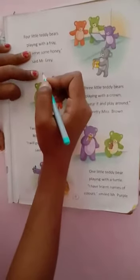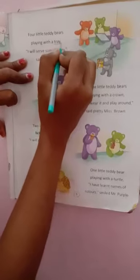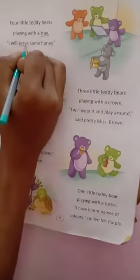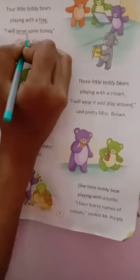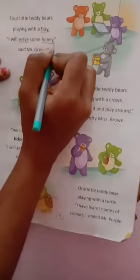Here you see in the first of second line: tray, t-r-a-y, tray. In the next line: serve, s-e-r-b-e, serve. In the same line: honey, h-o-n-e-y, honey.